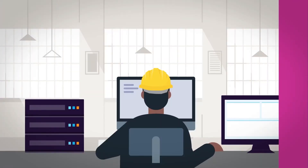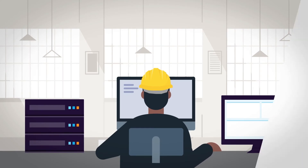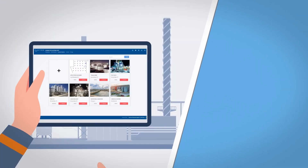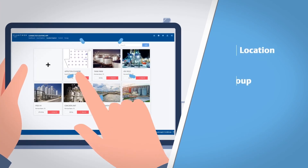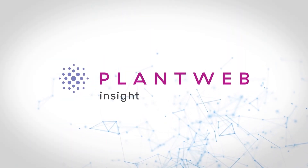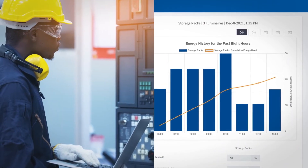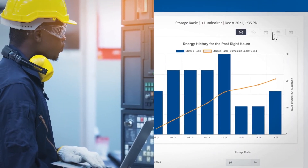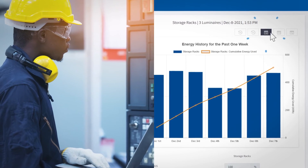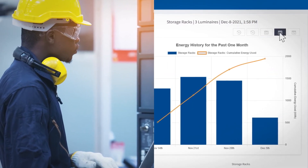MercMaster Connect LED luminaires are designed to work in conjunction with the PlantWeb Insight connected lighting application. This application enables map-based commissioning to assign luminaires by location, group, and zone, and create custom controls. PlantWeb Insight monitors the health and energy usage of MercMaster Connect LED luminaires. Utilizing the energy analytics tab, plant managers and sustainability officers can monitor energy usage by location and review sustainability metrics around CO2 emission savings.